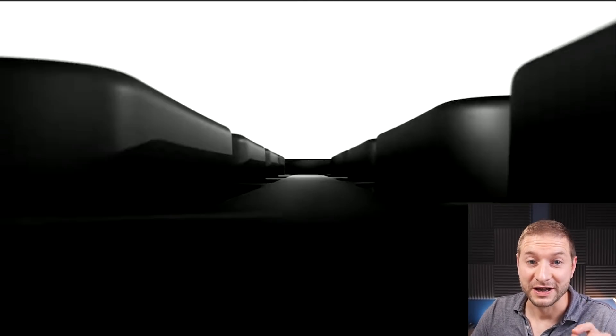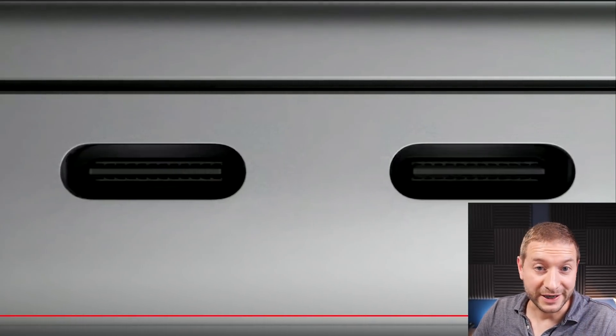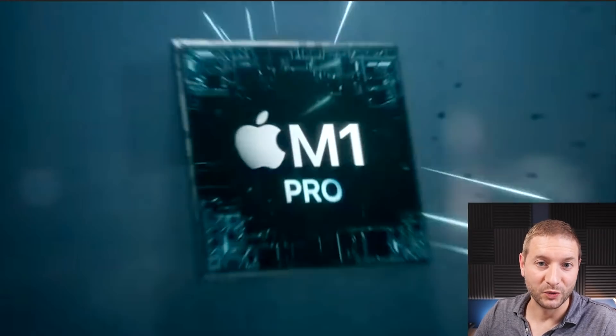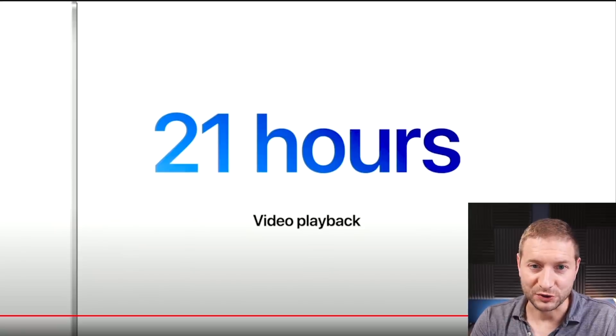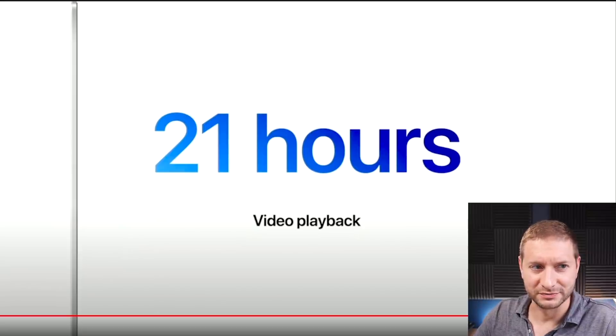The hardware now has three Thunderbolt ports, a real HDMI port, a real SD card, and a MagSafe charger, which we've been asking about for a while. But you can also charge your MacBook Pro with one of the Thunderbolt ports, which I think is a beautiful addition. All this adds up to one really powerful machine that's also really efficient — the new marketing material says it can last up to 21 hours of video playback, which is just incredible.